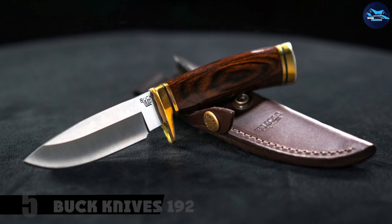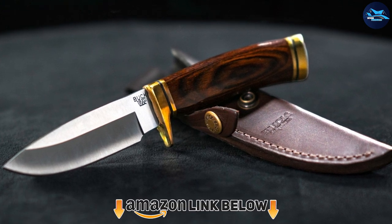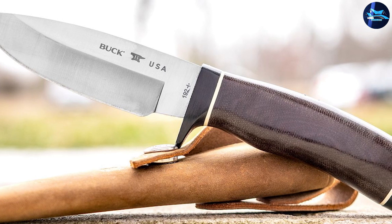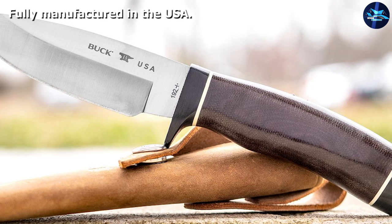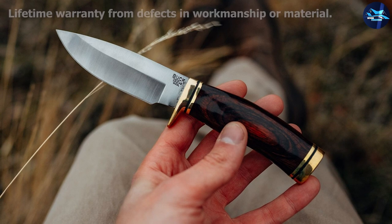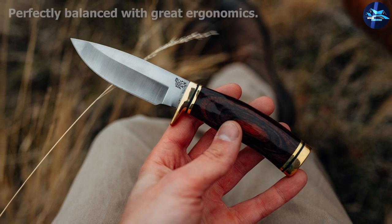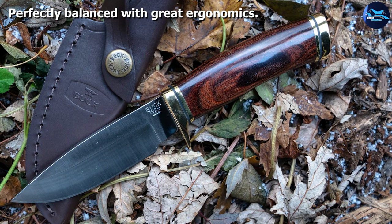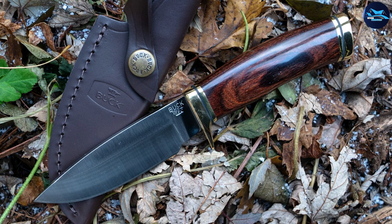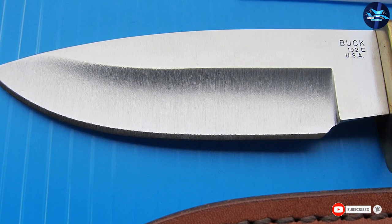At number five is the Buck Knives 192 Vanguard Fixed Blade Knife. With a blade length of 4.125 inches, this best rabbit skinning knife is perfectly suited for small to medium-sized game, though it will handle bigger targets if needed. The smaller size means it easily slips into most pockets. It comes with a genuine leather sheath. The full tang construction with integrated finger guard and deep twill groove makes it versatile and safe, with a comfortable contoured handle made from heritage walnut with a polished finish.